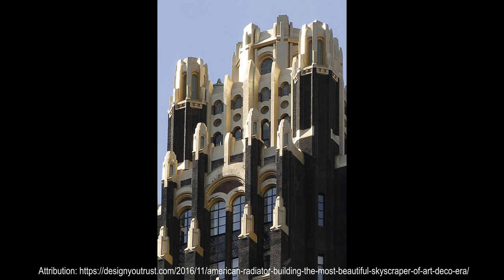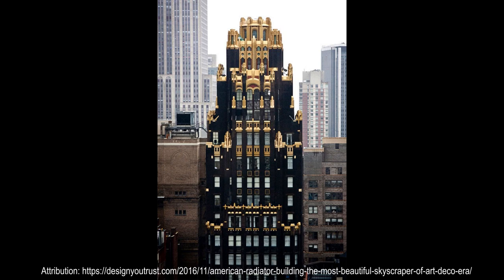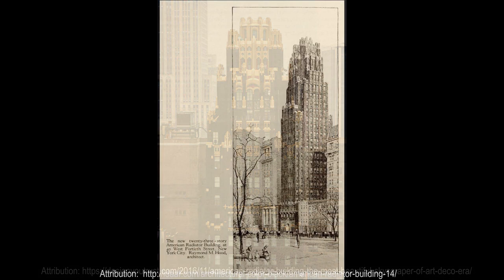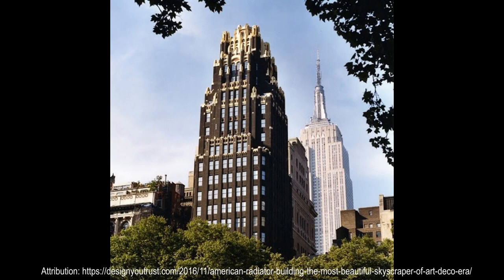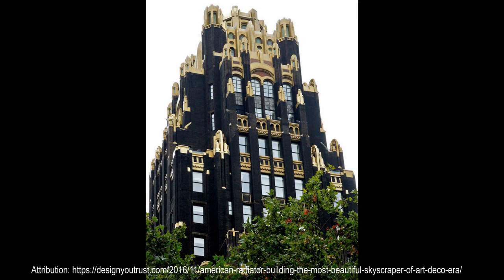The original tower contains several setbacks to comply with the 1916 zoning resolution. The first setback is on the fourth floor, and there are also setbacks on the 12th, 17th, 22nd, and 23rd floors. Above the 15th story are indentations. Those on the northern side of the building are beveled to make the tower appear like a shaft. Within these indentations are narrow window bays. The shaft-like design permitted the tower to be illuminated by natural light from all sides.